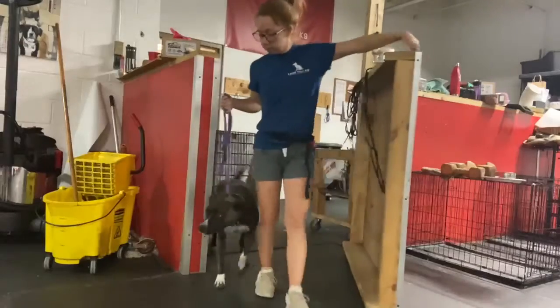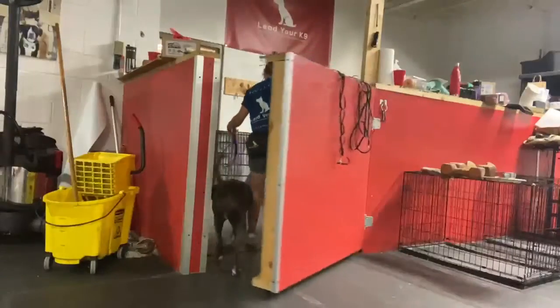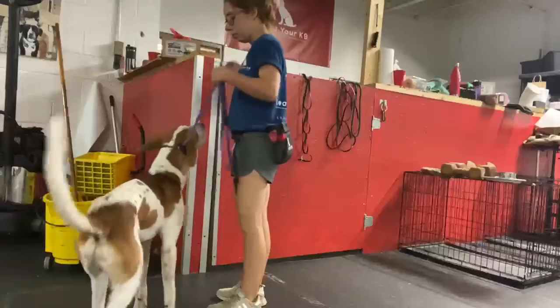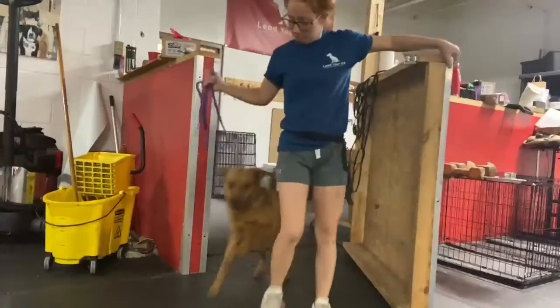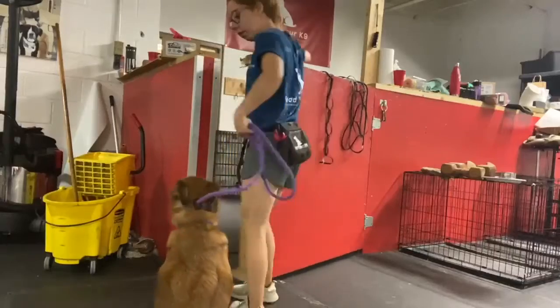I don't make dogs wait for me to go through, and they don't go through first — we just go through together. Threshold work is really important; it helps lay a good foundation of impulse control. You can do this with your house doors, your car doors, crate doors, and basically any threshold you can control. It's really helpful and it helps prevent the dog from rushing through doorways.